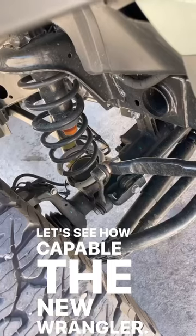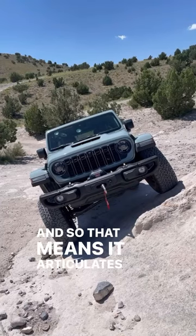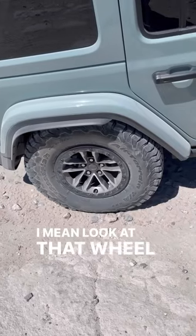Let's see how capable the new Wrangler is. First off, the Wrangler still has solid axles, so it articulates beautifully. I mean, look at that wheel tuck.